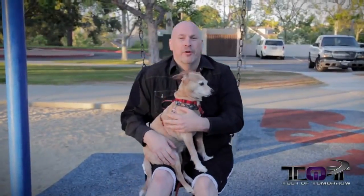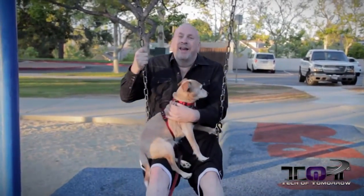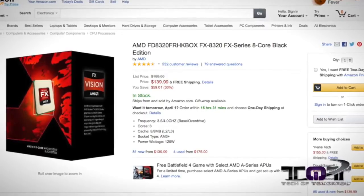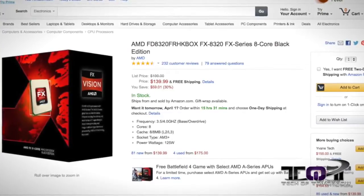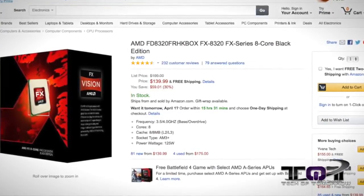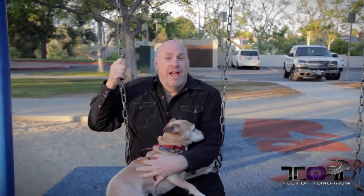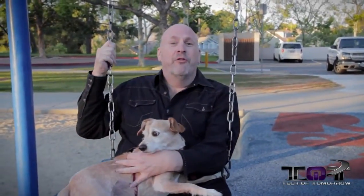Hey folks, so here we are — we're swinging on a swing. We're bringing you a swinging deal! The FD 8320 is on sale now — eight-core AMD processor, normally $139. This bad boy is $60 off. So if you guys are AMD fans, you could be digging on that processor. Buddy the dog's probably going, what the heck is this guy doing swinging on a swing? So there you go folks — that's our first swinging deal for the end-of-the-month deals. More to come!